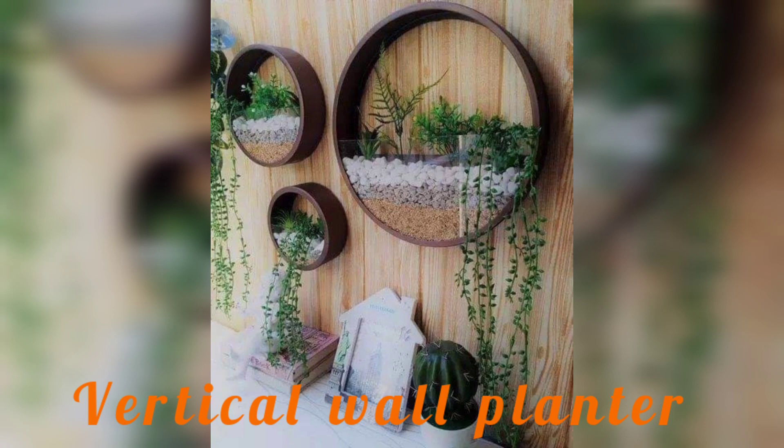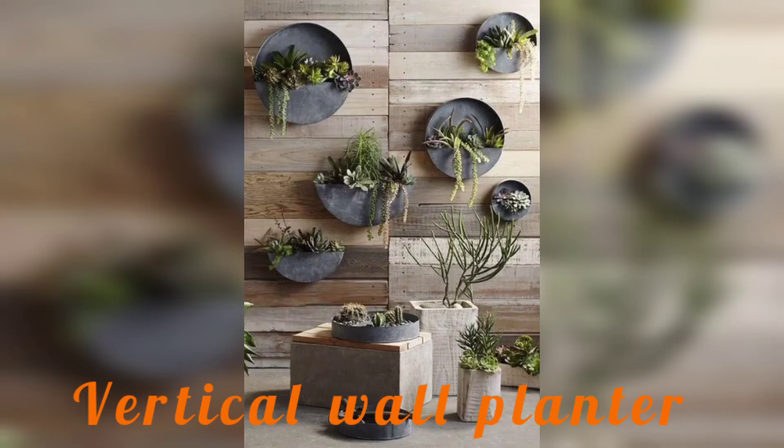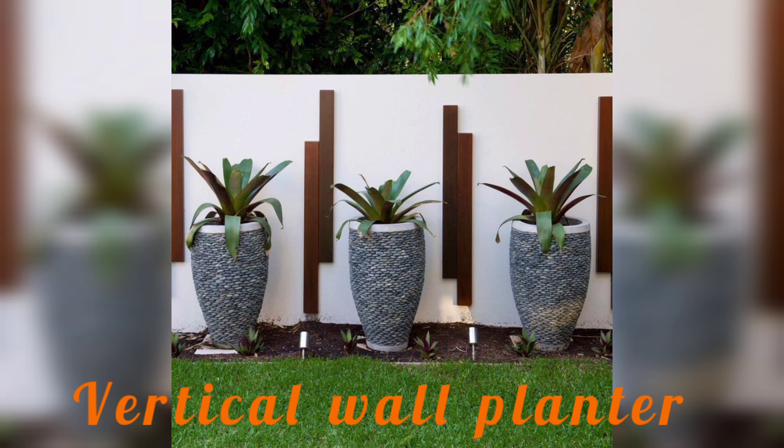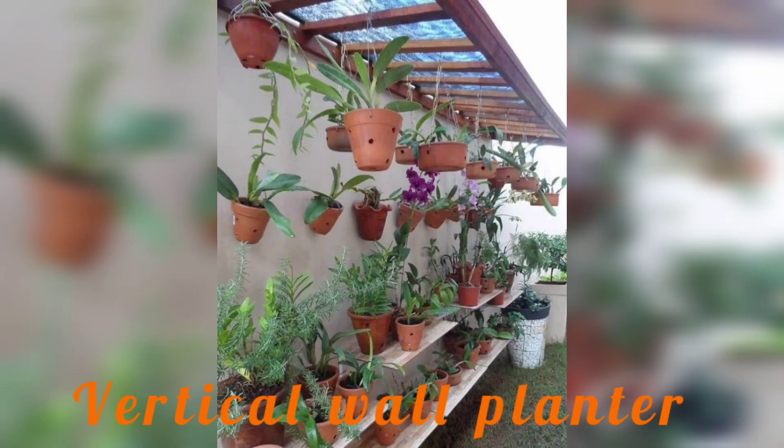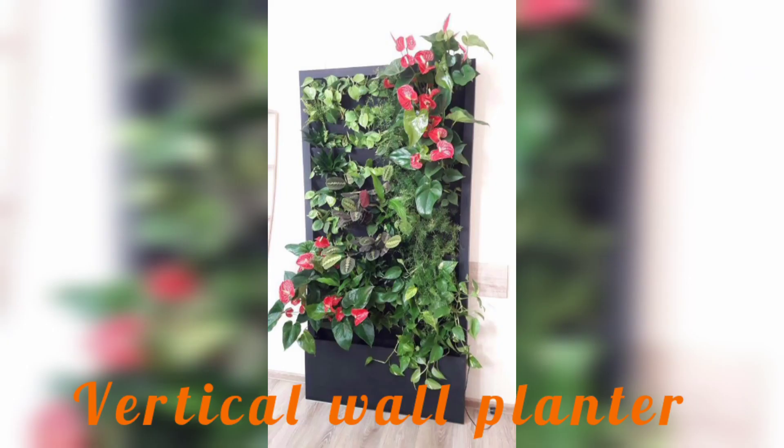In this video I will be showcasing some of the most impressive vertical plant wall ideas to inspire you to create your very own living wall. This video covers a range of 30 plus different images and ideas, from the basics of vertical garden design to more advanced techniques for creating a lush and thriving green wall.